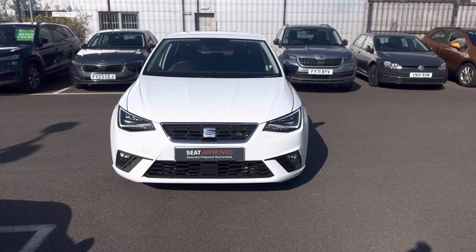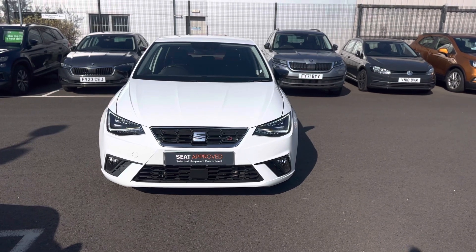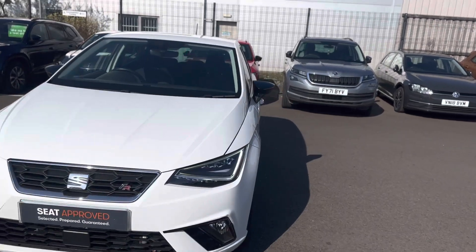Hello and welcome to DMQ Seat in Grimsby. Here we have the Seat Ibiza FR 1.0L 115 in Nevada White. I'll show you around a few features of the vehicle.